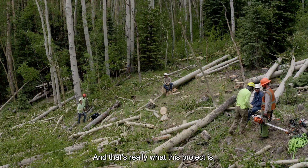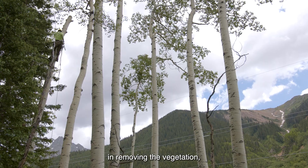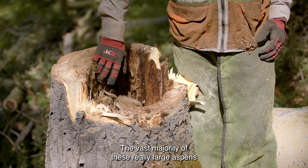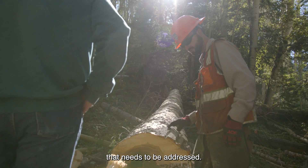That's really what this project was — getting with the Forest Service, and they understood the value in removing the vegetation, especially with some of the aspens. The vast majority of these really large aspens have some kind of disease or defect in them that needs to be addressed.